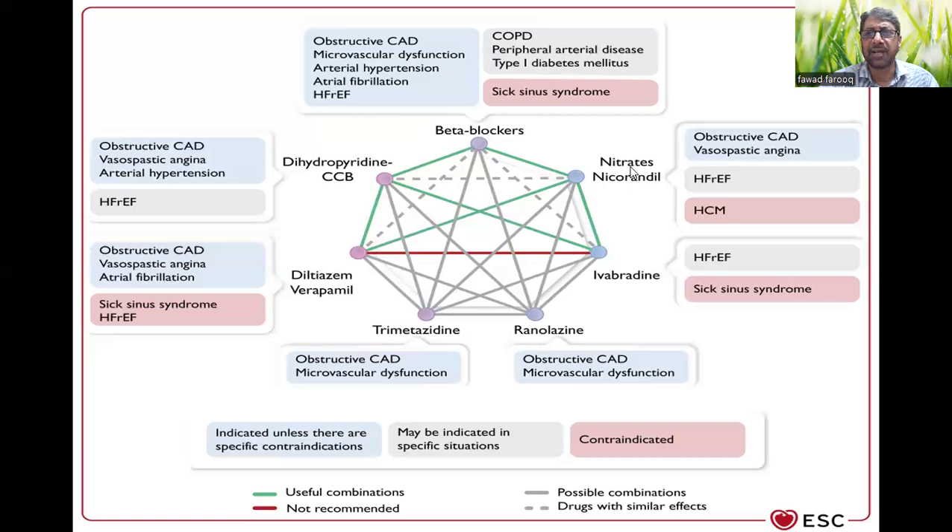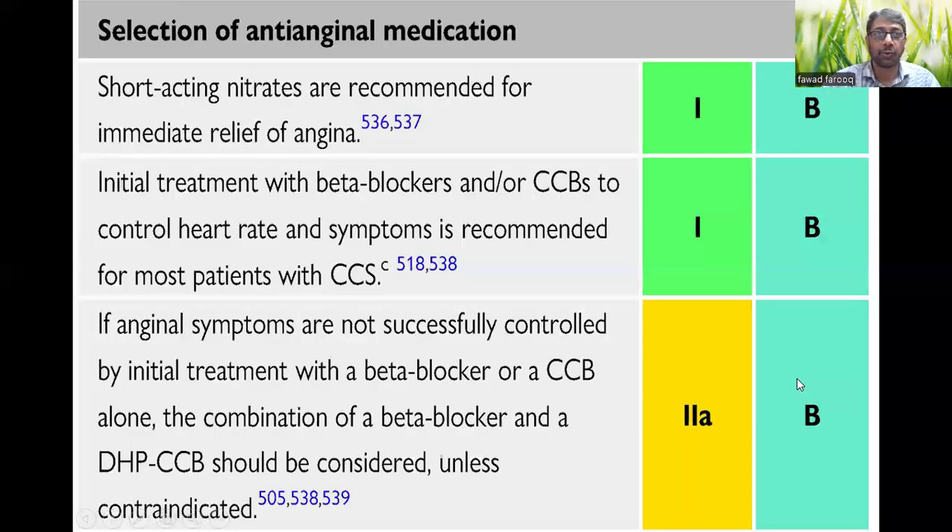Nicorandil and nitrates have similar kinds of effects as dihydropyridine calcium channel blockers. The visual chart here gives an idea: green indicates useful combinations, red indicates combinations that are not recommended — such as diltiazem with ivabradine. The undotted line indicates possible combinations, while the dotted line indicates drugs with similar effects. When using them together, you have to think carefully about why you are combining them.